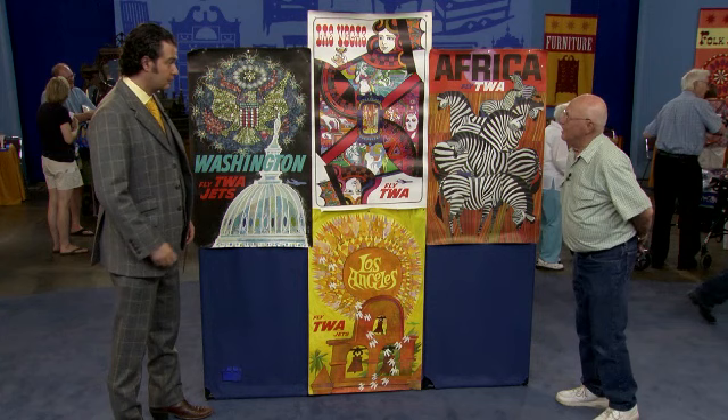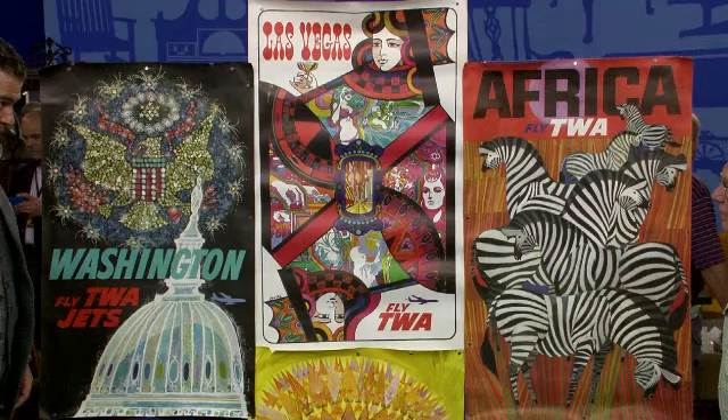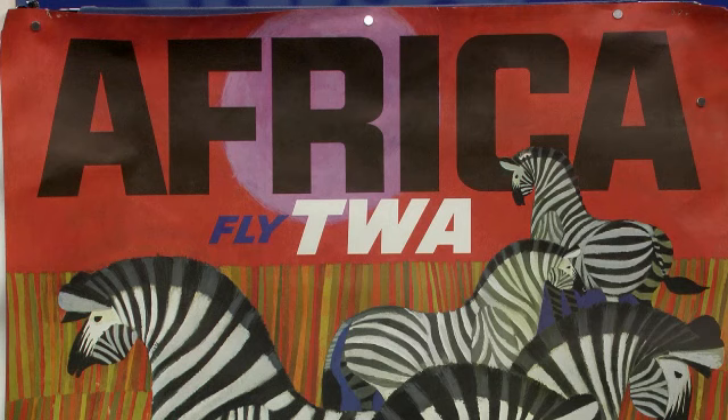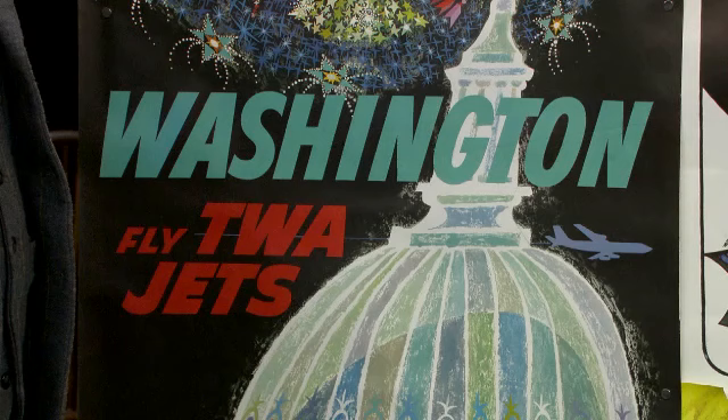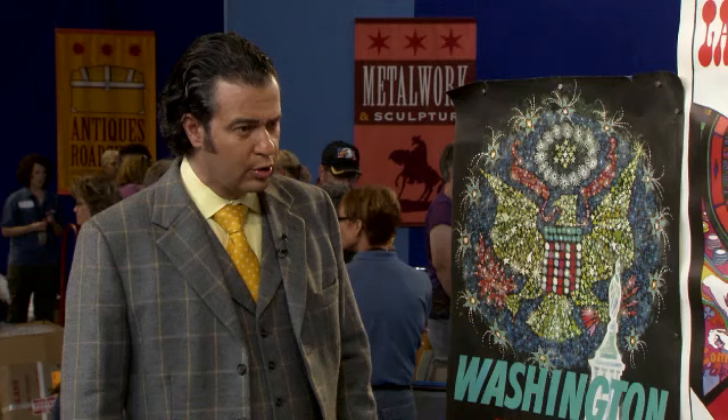This group of posters I acquired from my father-in-law Jim. Jim was an employee of TWA and he actually hauled jet engines from New York to Kansas City overhaul area and from Los Angeles to Kansas City overhaul area. When they got through with this particular ad campaign, they gave him a whole stack of posters of all the destinations that they flew, and these ones we see here are some that I have.